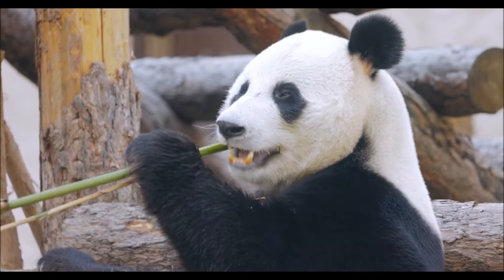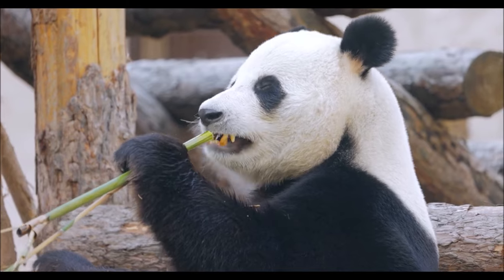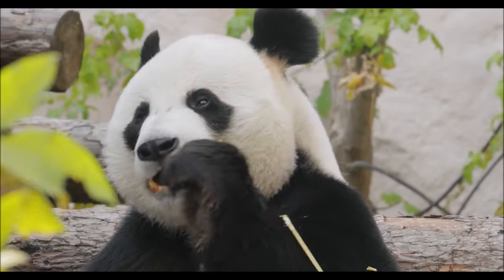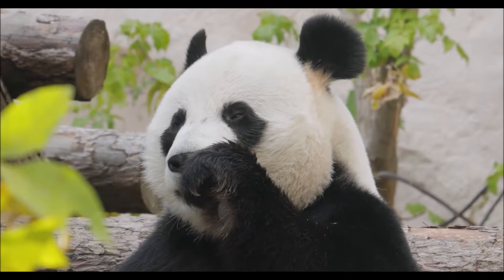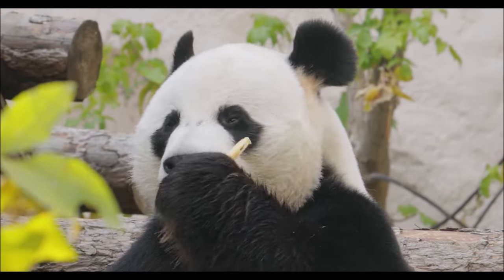Let's share some fun facts about giant pandas. Did you know that they have a specialized wrist bone called a pseudothumb that helps them grip bamboo? And even though they're primarily herbivorous, their digestive system is more similar to that of a carnivore. Fascinating, right?